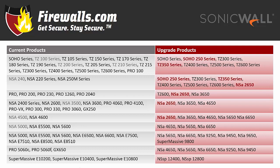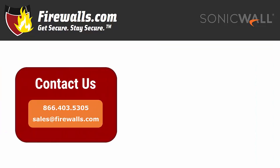Still figuring out which new firewall is right for you? Not to worry. Our certified experts can answer any questions you have about the upgrade process and get you set up with the best firewall for your network at a great price. You'll need that new firewall configured to get the most out of what it has to offer, and we can help with that too. Just give us a call or send us an email and we will be happy to help.